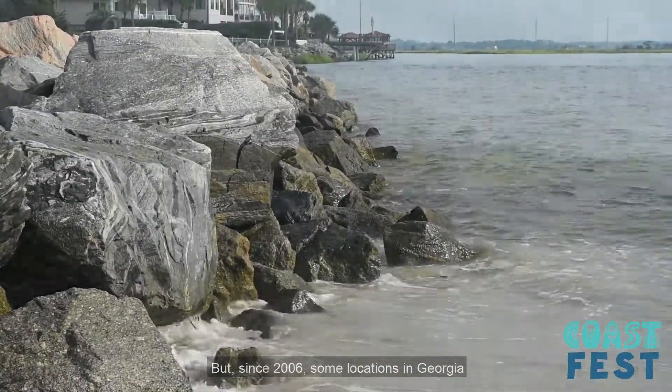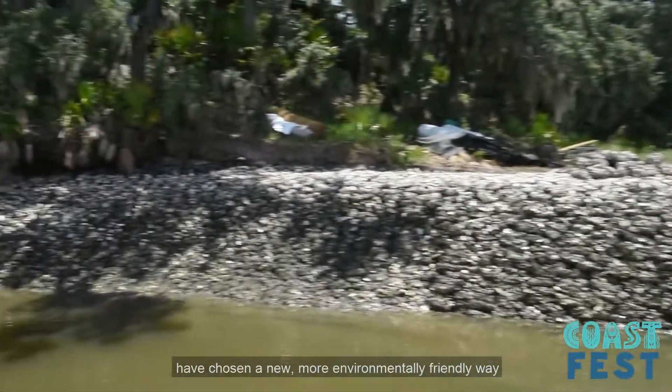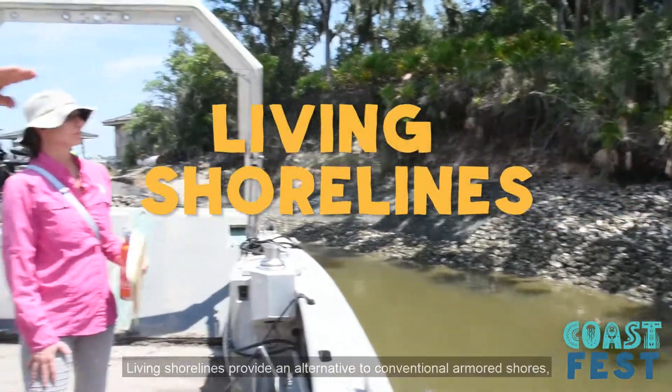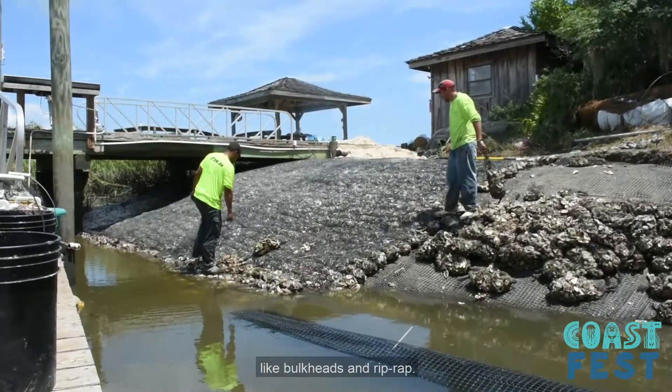But since 2006, some locations in Georgia have chosen a new, more environmentally friendly way to prevent erosion called living shorelines. Living shorelines provide an alternative to conventional armored shores like bulkheads and rip-rap.